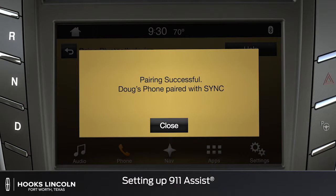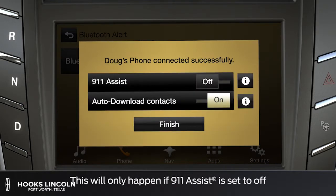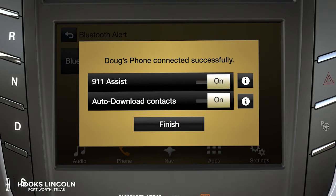To activate 911 Assist, when you first pair your phone and 911 Assist is not already set to on, the SYNC 3 system will ask you if you want to turn it on.